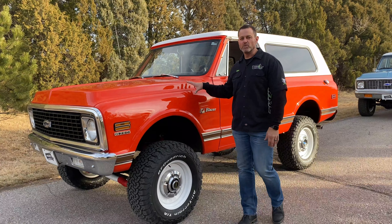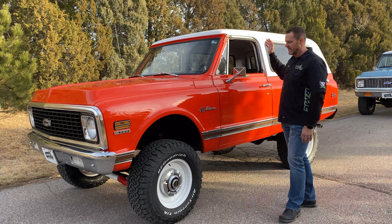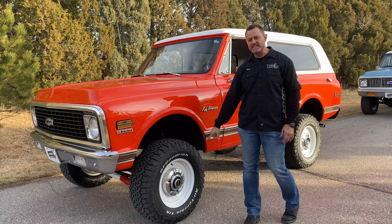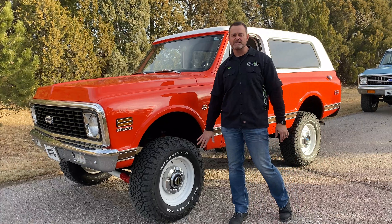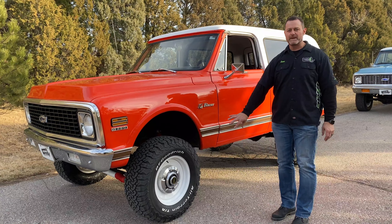First of all, we have our '71 K5 Blazer. This one's done all in hugger orange with a white top. It's got a two-inch lift with our 17-inch wheels and BFGoodrich tires. These are a custom wheel that we actually produce and sell ourselves, and those are factory center caps on this truck.